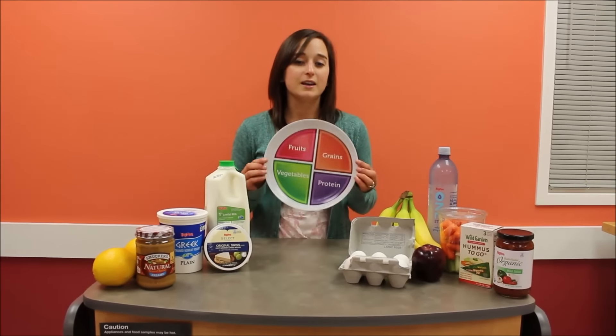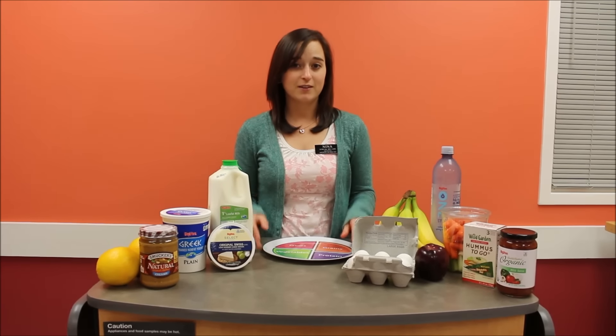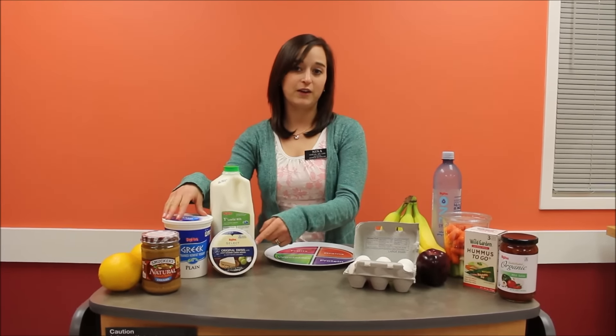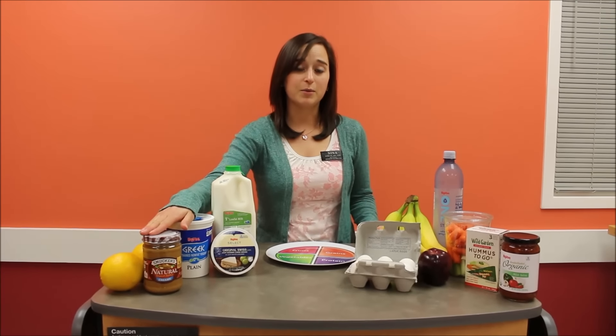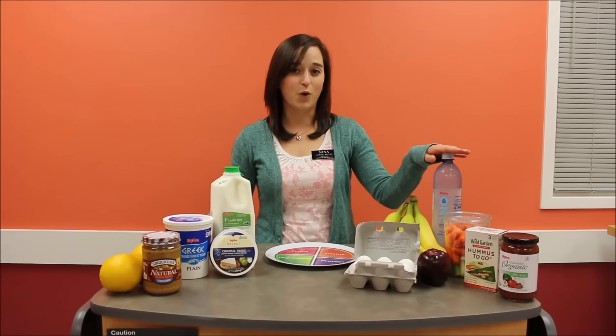One of the easiest ways to make sure that your fridge is healthy is by including all five food groups from MyPlate. My top 10 favorite healthy items would be milk, yogurt, and low-fat cheese, nuts and nut butters, fruits and vegetables, eggs, hummus, salsa, and water.